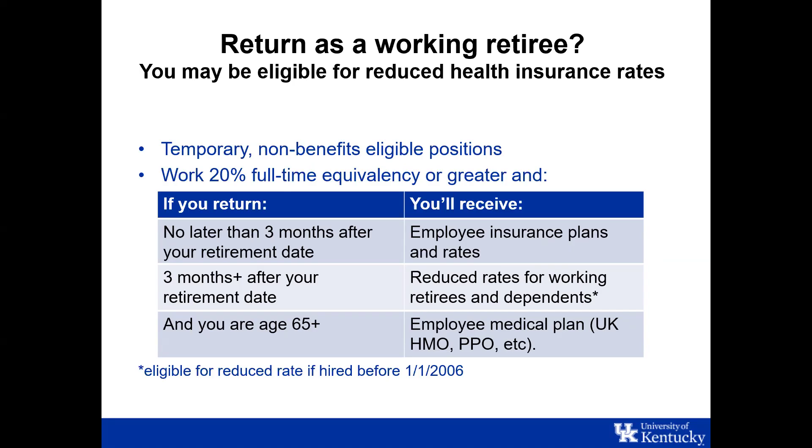If you're a staff employee, it's common to retire and come back to work through STEPS. If you are planning a STEPS position following your retirement from UK, please inform the retirement specialist you're working with in benefits so we can discuss eligibility and timing considerations for reduced health insurance. If you return within 20% or more of an FTE, you will get reduced health insurance costs. If you return before three months after retiring, you get the same employee insurance plan and rates.